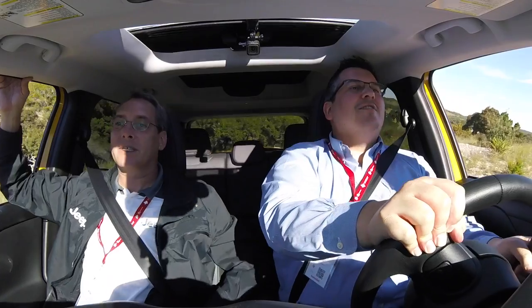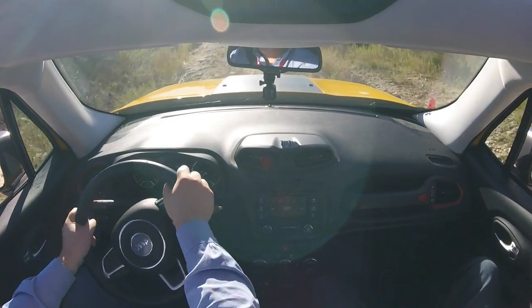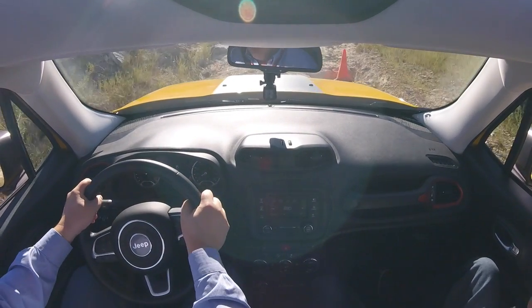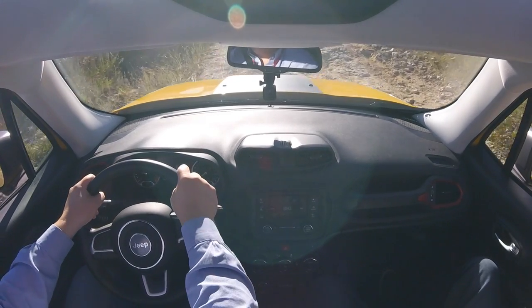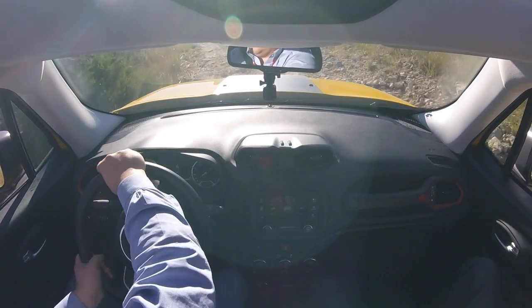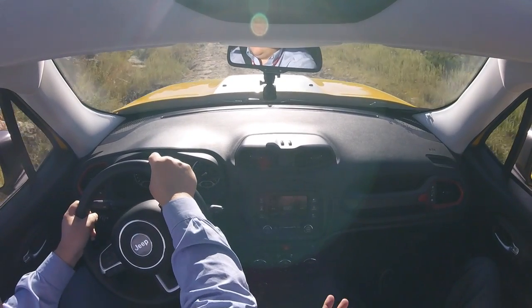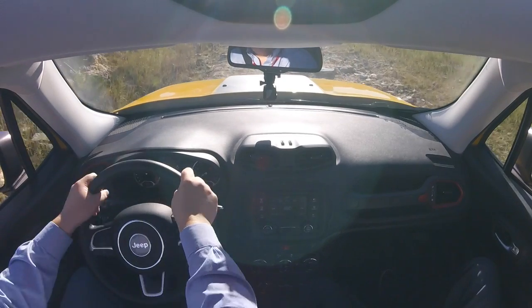Not only does the competition not even recommend towing — we offer an optional trailer tow hitch right from the factory and 2,000 pounds of towing, which is completely segment exclusive. Just like the MySky system — nobody in the segment offers that. We really put the Jeep capability behind this vehicle and try to give it unique features, not only from a tech side with all the available safety tech, but capability and performance and everyday trailer towing.